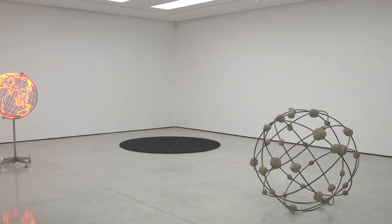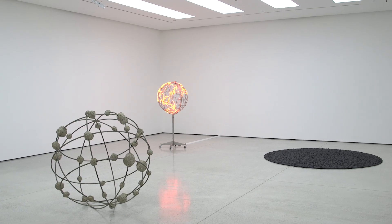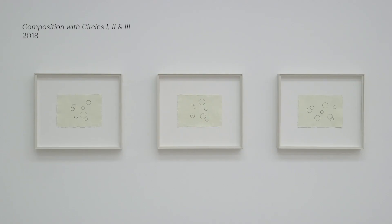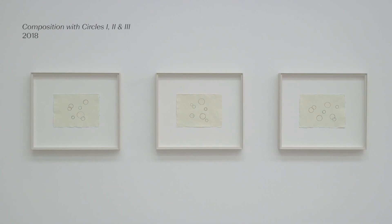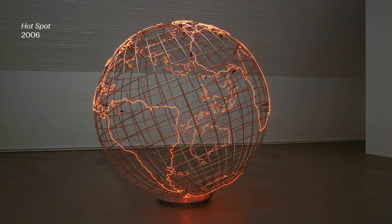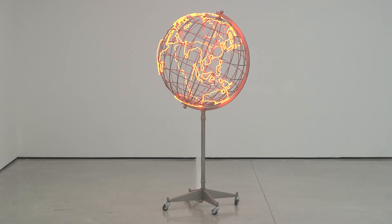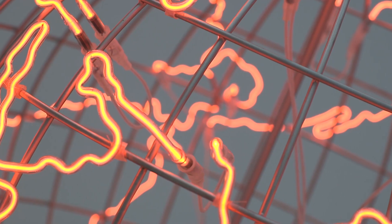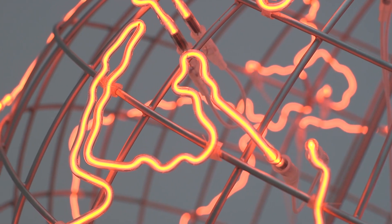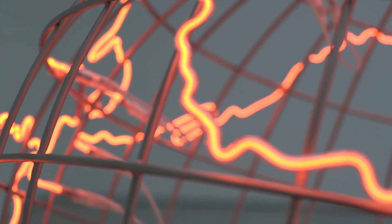On the first floor in the main space, there are three sculptures that all have something in common formally — they are all based on circles and spheres. There's a work called 'Hotspot Stand,' revisiting the same idea as a work I made originally in 2006, but with a smaller globe set on a stand. Because it's smaller and has a more intimate quality, you can get closer to it, and the buzzing sound that comes out of the neon is something you experience much more — it's less frightening.